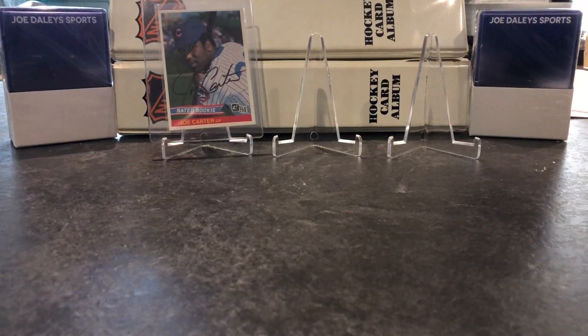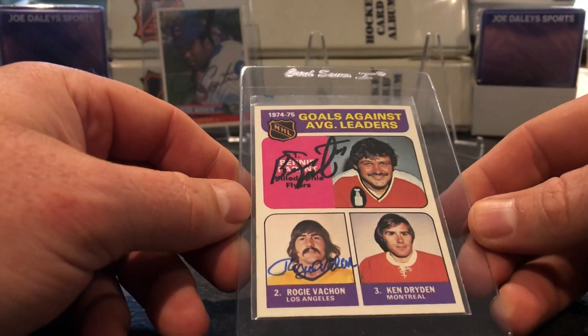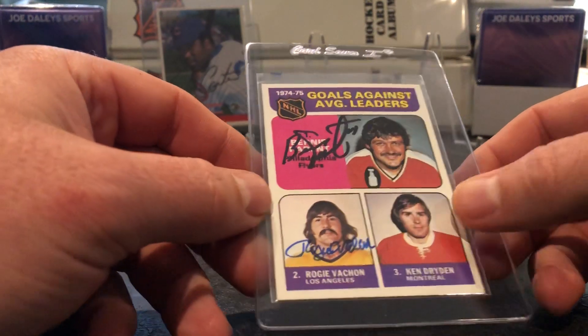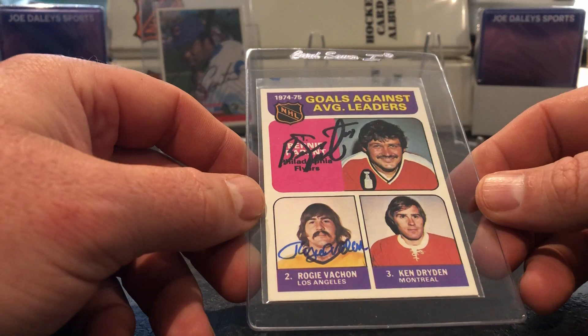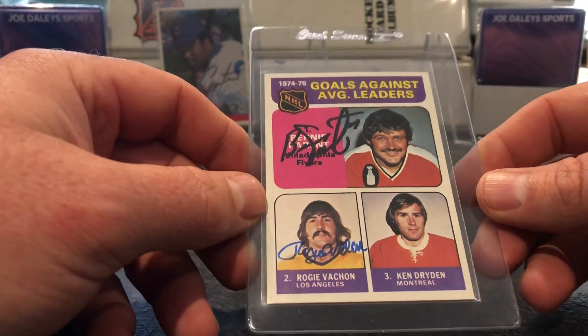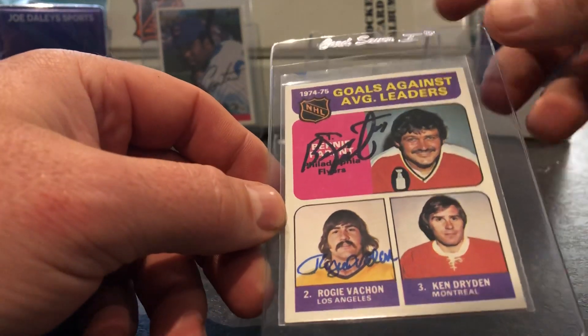Now on to a Facebook group purchase. I picked up this double here. Maybe someday I'll get Ken Dryden in person, but you never know — I had a book signing or something. So right now there's three Hall of Famers and I've got two of them.